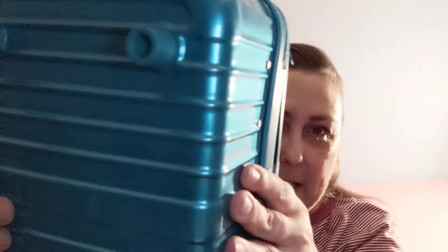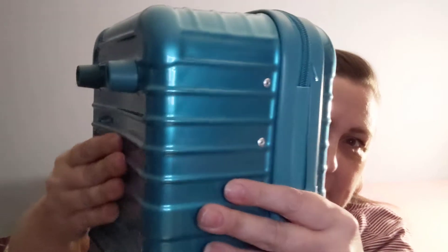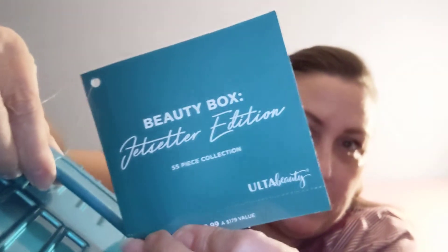It came in two colors so I of course had to get both. They're these cute little train case style boxes. They're not super sturdy — I wouldn't take them on a plane. They're kind of squishable on all sides. They came in a pretty pearly teal and a pearly rose gold. It's called the Beauty Box Jet Setter Edition — that's what you'll look for. It's a 55-piece collection and it's all Ulta Beauty collection products. It says it's a $179 value.